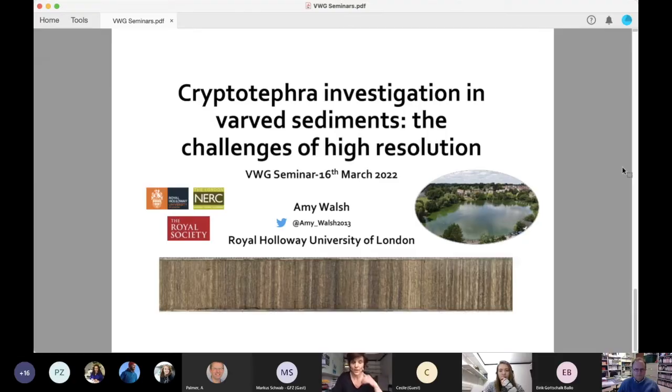Going to the talk, I would like to introduce Amy Wongs. Amy is a PhD student in the Geography Department here at Royal Holloway University of London, and her project is based on high-resolution cryptotephora investigation and holistic environmental reconstruction from the varve record of Dismir, a lake in the UK. Amy is funded by the NERC Doctoral Training Programme, and today she's going to tell us about her experience searching tephra layers in the Dismir record.